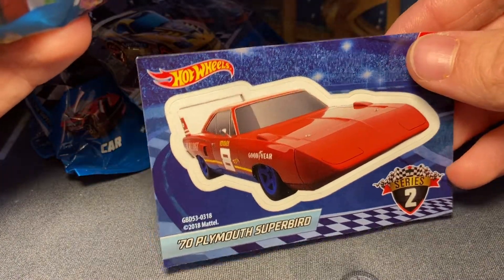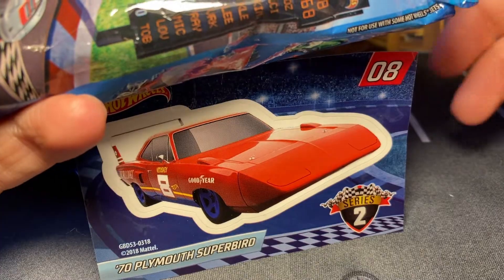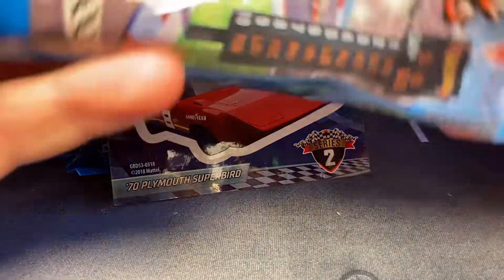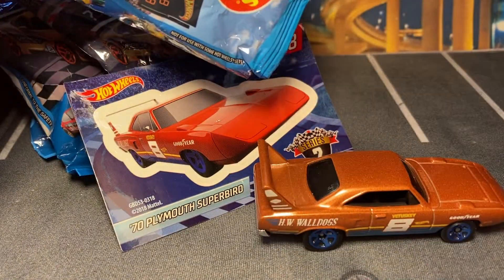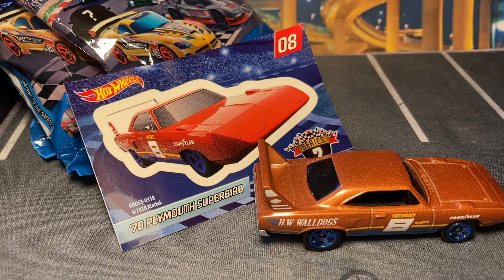Starting with the Plymouth Super Bird. It's been a while since I've looked at these. Sometimes these pictures can be misleading, and especially this one — because that's not orange.